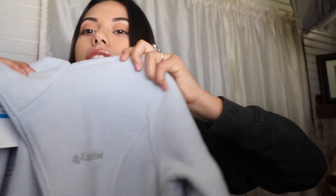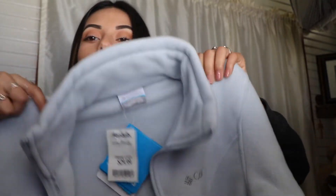Another thing I got myself is this Columbia baby blue sweater. I'm literally obsessed with it — I fell in love with the color. I got it at Marshall's for a really good price, and I also got my mom one in black so we could be twinning. It's so soft and cozy.